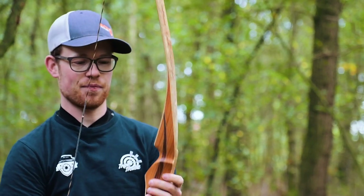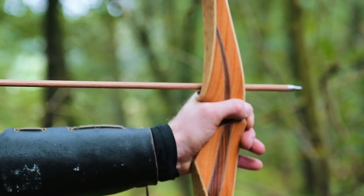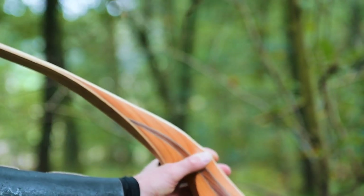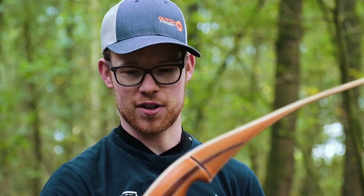I really like the handle on this one. Apparently an Olympic recurve archer has been designing this grip, and you can feel that — it's not too massive, it's really comfortable, it's beautiful. Excellent, really nice work.